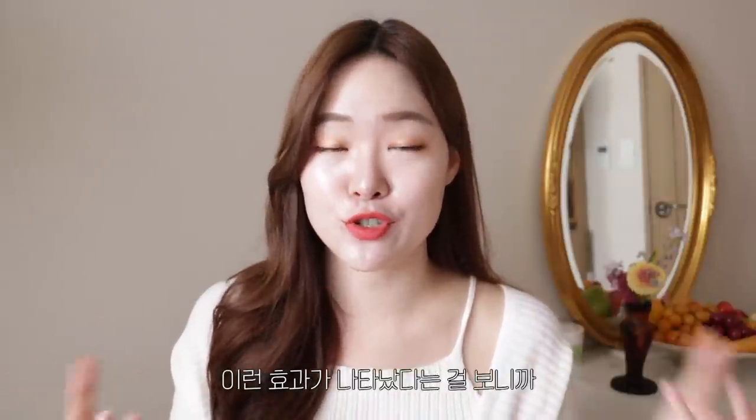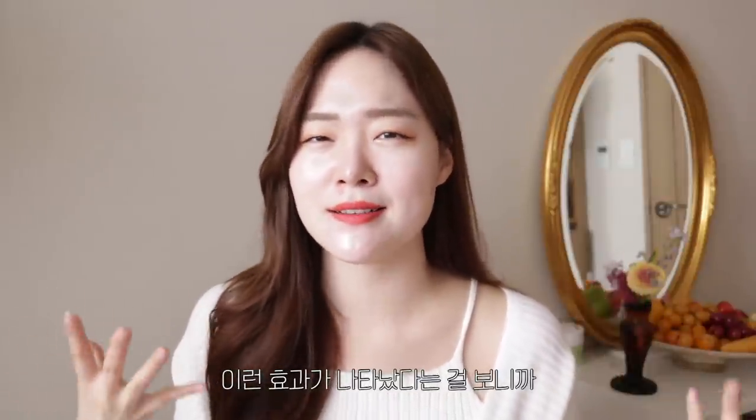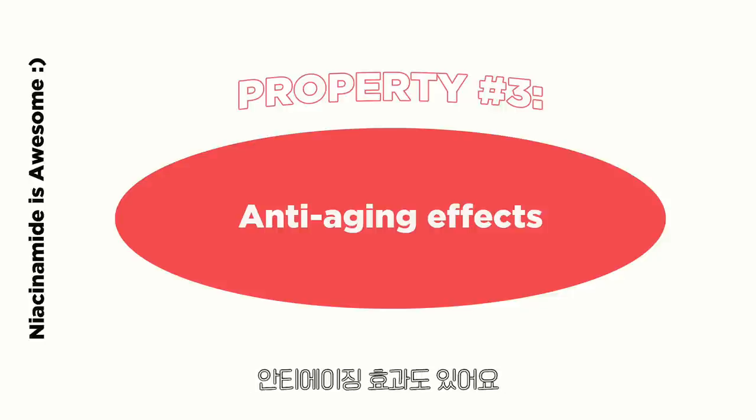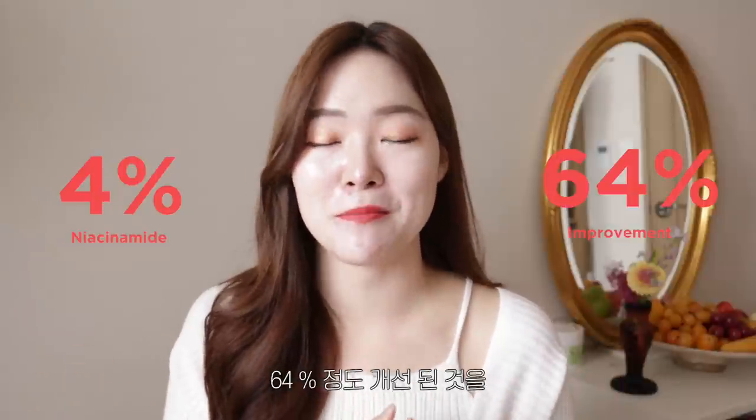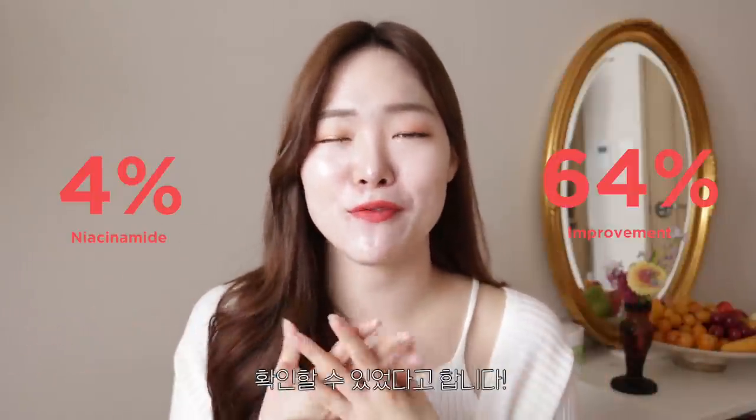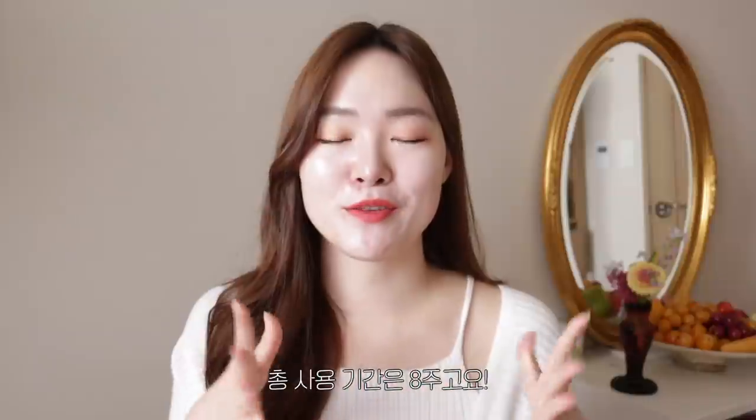The fact that niacinamide was able to show that it could handle all these problems was incredible. Niacinamide has also shown anti-aging effects — with 4% niacinamide, participants were able to find 64% improvements in the wrinkles and roughness of their skin compared to the control group over the course of eight weeks.